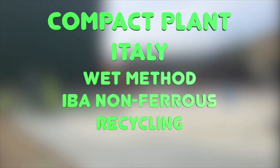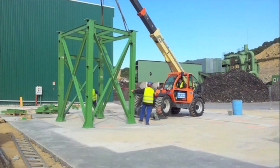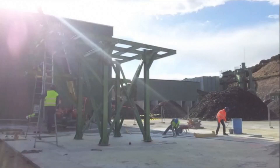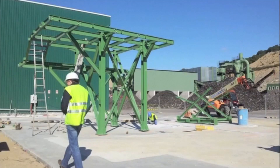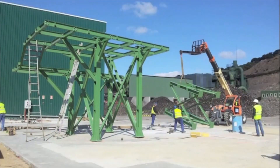Here we have another example of wet processing — this time in Italy, and a very compact plant. The plant is assembled on an open concrete site in a week, and after installation a building is erected above it. The area of the plant is only about 500 square meters.